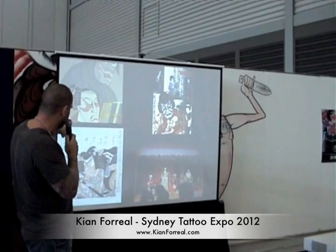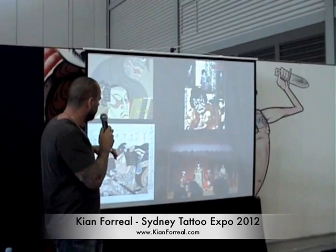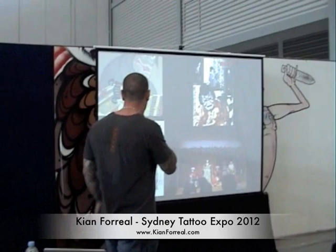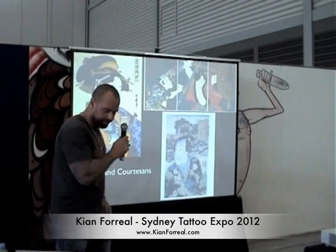The prints and the Kabuki were kind of feeding off each other. Because printmaking was very cheap, it was often used in advertising for certain plays, and this immortalized many of the famous courtesans and actors of the time. A lot of the Utamaro prints, for example, were basically courtesans that he was making prints of at the time.